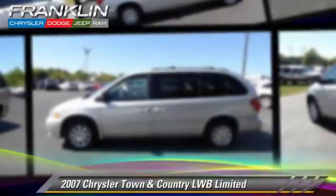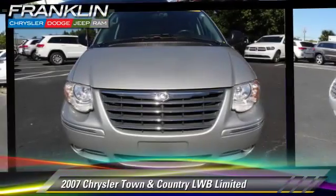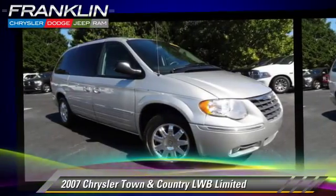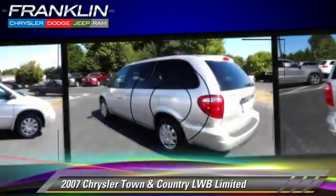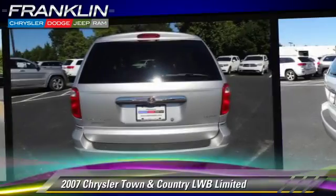The 2007 Chrysler Town & Country Limited, powered by a 3.8-liter V6 engine with an automatic transmission, gets up to 22 miles per gallon. This Chrysler features leather seats, alloy wheels, and heated power mirrors.